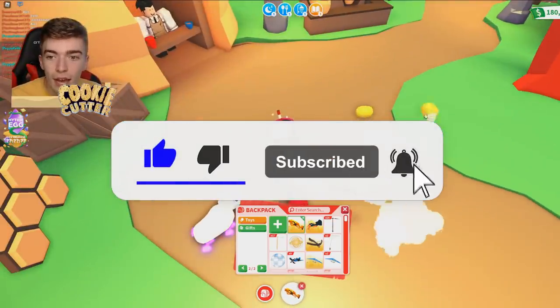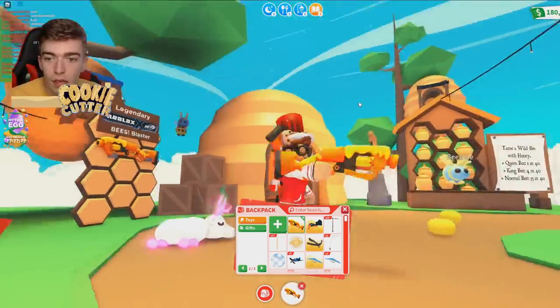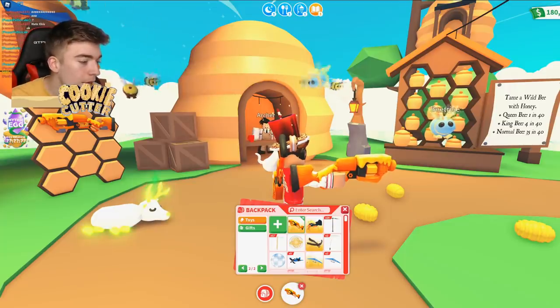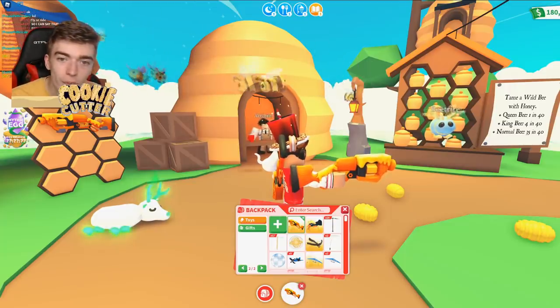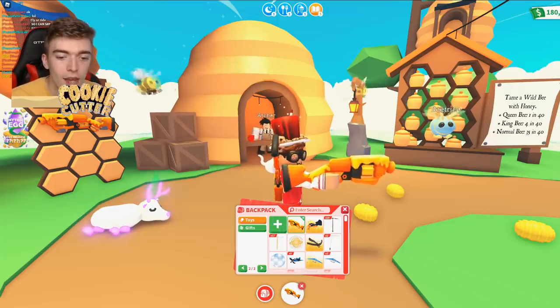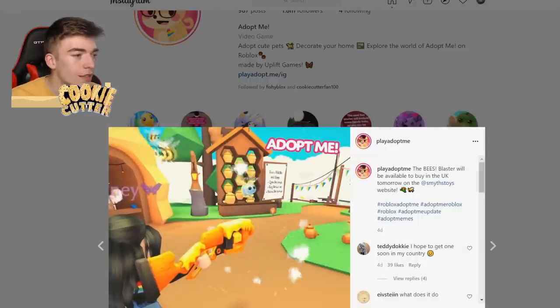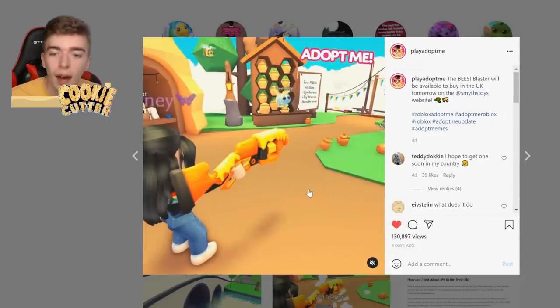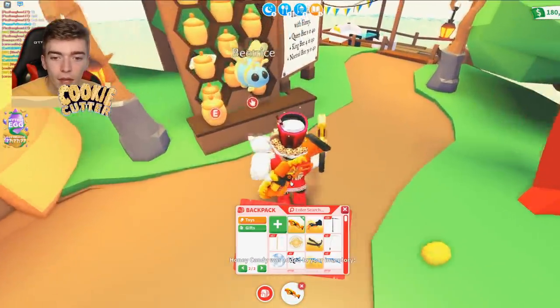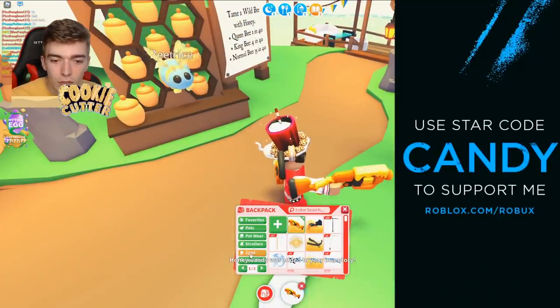Whoa, it shoots honey! I thought it shot honey pots. In the promotional video it shoots honey pots, but in the game it just shoots honey. My life's a lie. I mean, I'm still happy, but what is Adopt Me doing? Let me just show you this for a second because it's confusing. In the video they're shooting honey pots — literally a honey pot — but in the game, honey was added to your inventory.